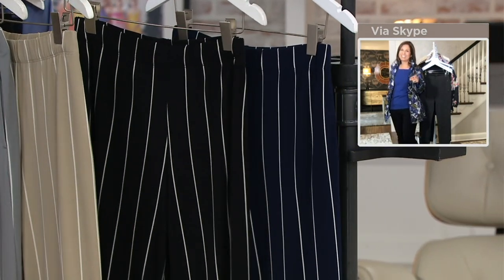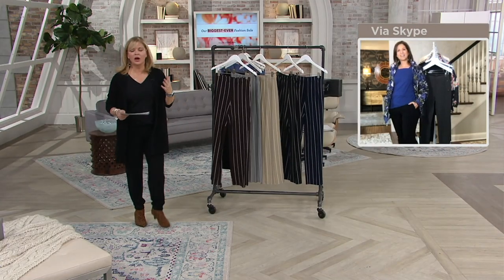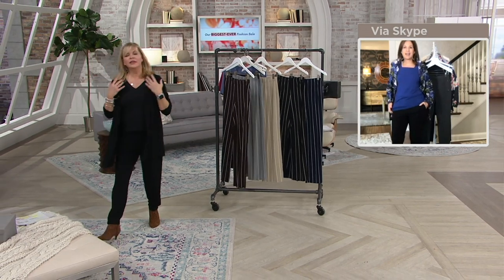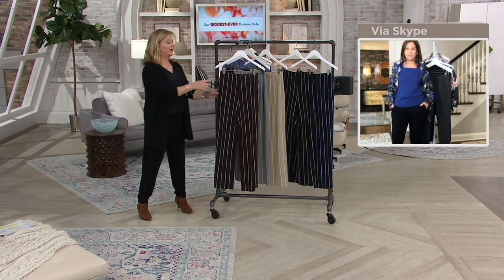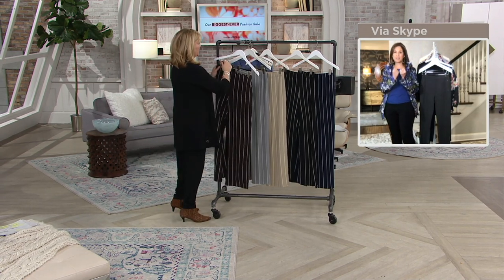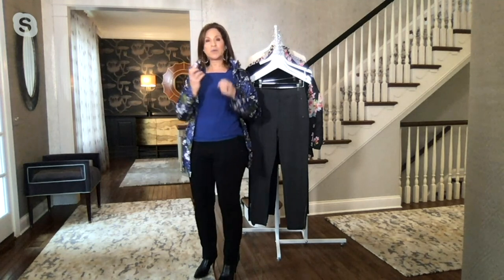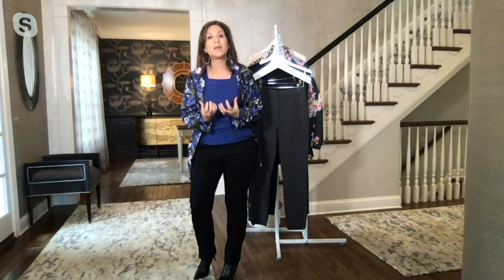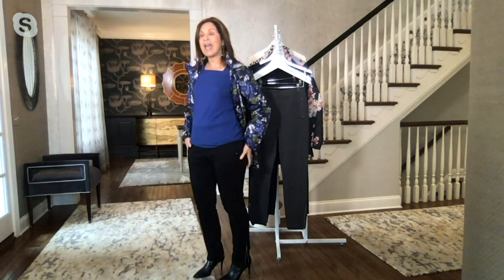For someone who doesn't know the collection — when we talk liquid knit, the weight on a top is different than the weight on a pair of pants. When we do a liquid knit pant it's denser, because we don't want you to worry, we don't want you to wear a shaper, we don't want it to cling. So we use a denser, pant-weight fabric, and when you put it on you'll look in the mirror and say, 'okay, I see what she's talking about.'